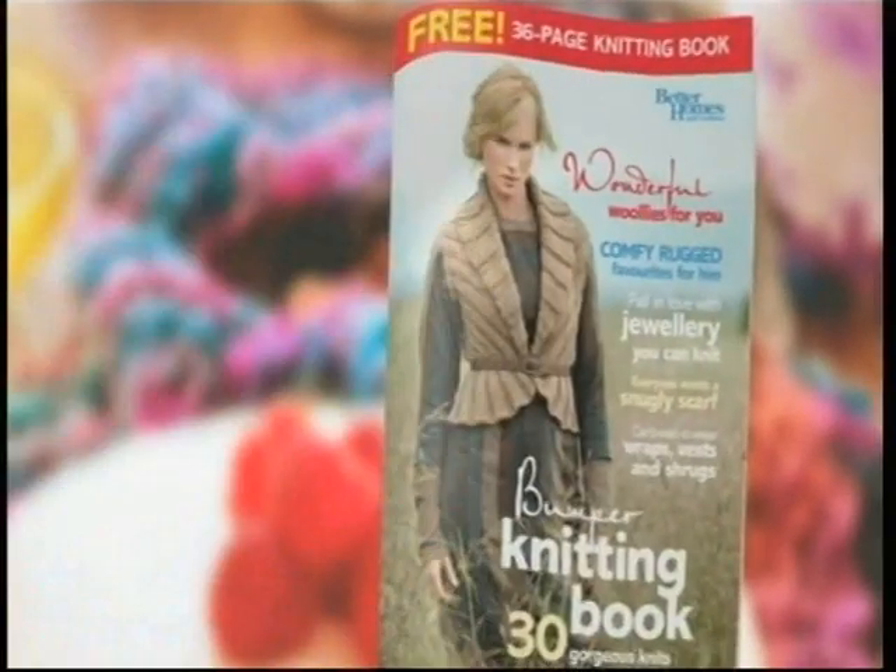This issue has our free bumper knitting book with 30 gorgeous jumpers, wraps and even hot jewellery. Don't miss it.